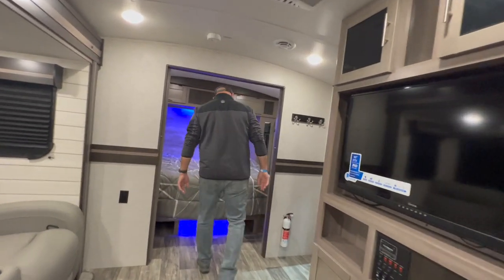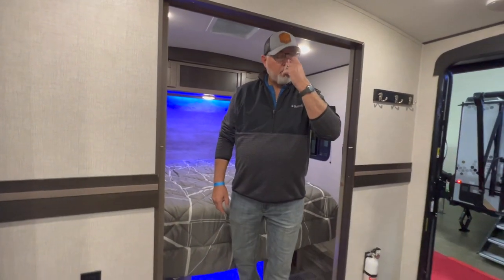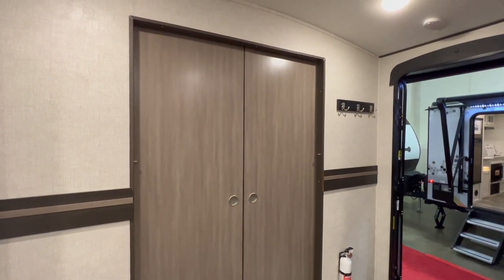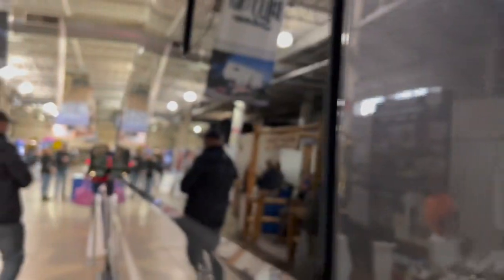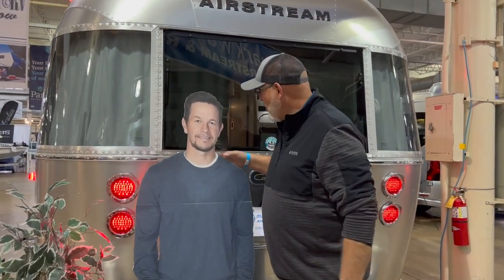Even though we just spent a bunch of money making our rig what it is, I like the double doors — it's pretty fancy. I hope this isn't life-size Mark Wahlberg because I see him as being a little taller — he's a short guy! Nice to meet you, Mr. Wahlberg.